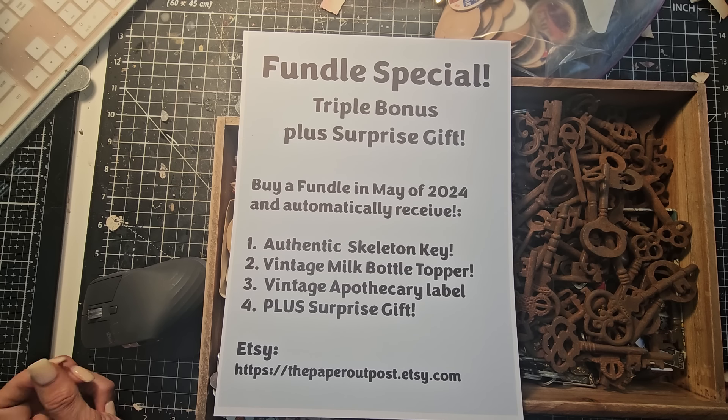Hey everybody, this is Pam at the Paper Outpost. Big announcement — there's a Fundle Special going on through May 2024.